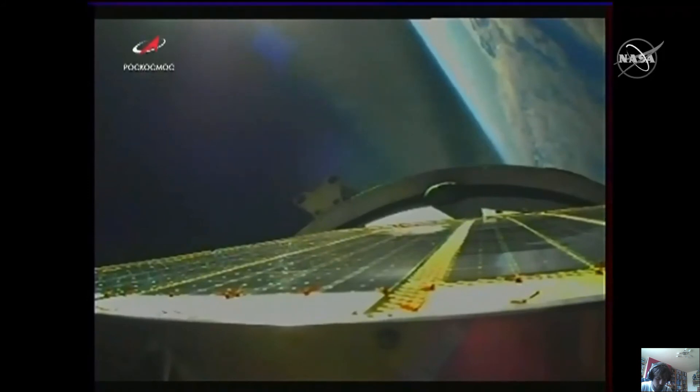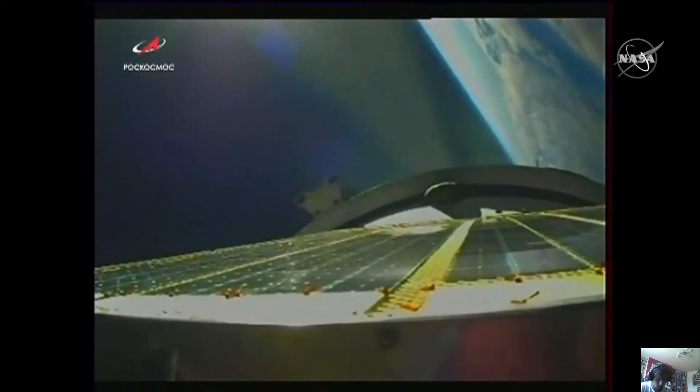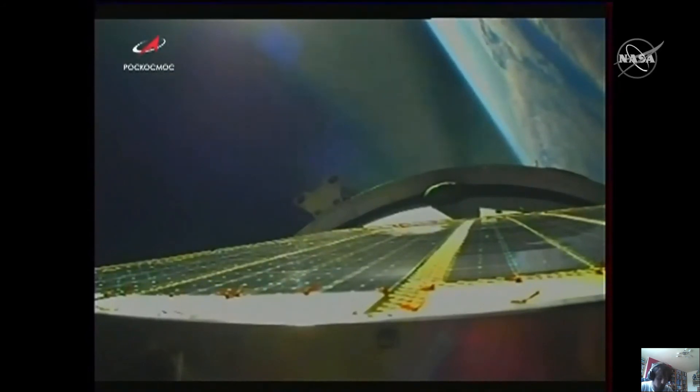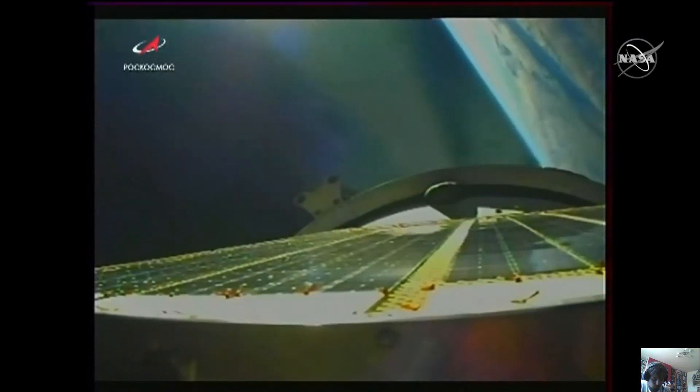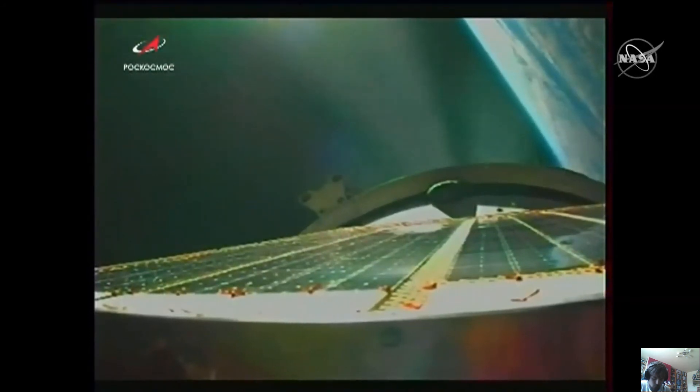The vehicle is reported to be rock steady and stable as it continues its climb uphill at the seven-and-a-half-minute mark. The reports from the blockhouse in Baikonur continue to be good — good structural stability, good orbital parameters. Having passed the eight-minute mark, the Soyuz booster is traveling almost 15,000 miles an hour, at 125 miles in altitude, 860 miles downrange from the Baikonur Cosmodrome.